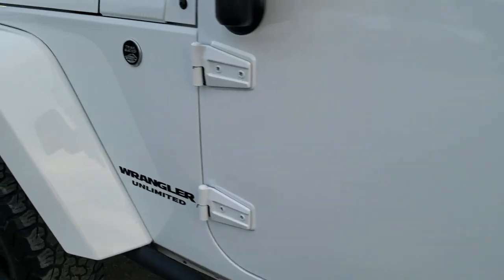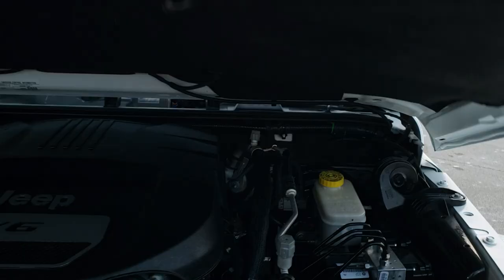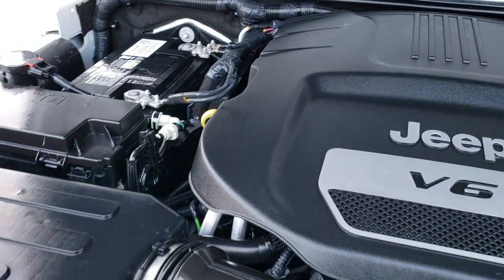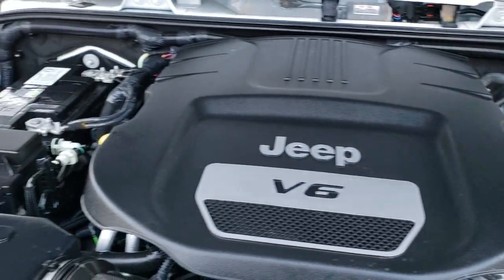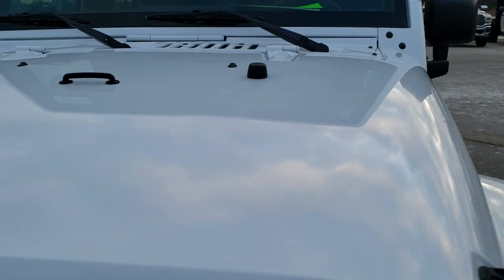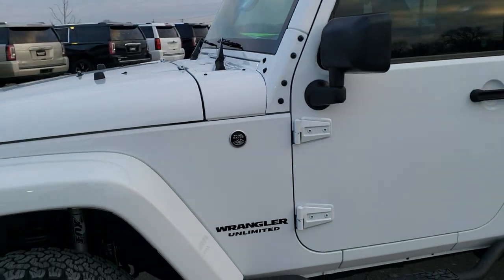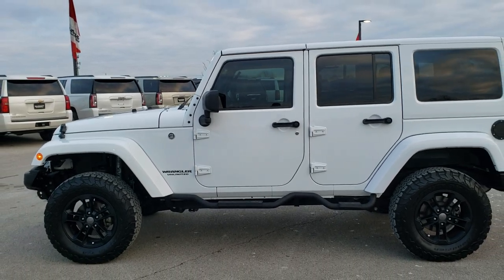I would highly recommend this Jeep from a quality and conditions standpoint. Under the hood we have the 3.6 liter Pentastar V6 motor — the engine bay is very clean and it runs very smooth. This Jeep has been fully safetied and inspected by our service shop, has a fresh oil and filter change, all the fluids have been checked and topped off per the state of Wisconsin inspection process, and this Jeep is 100% ready to go.